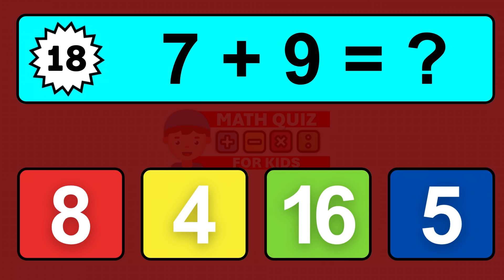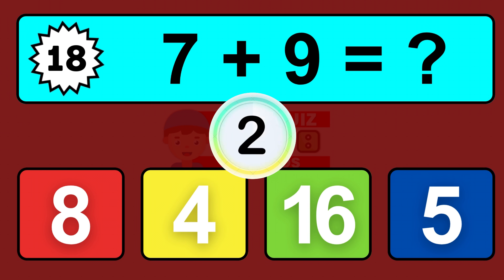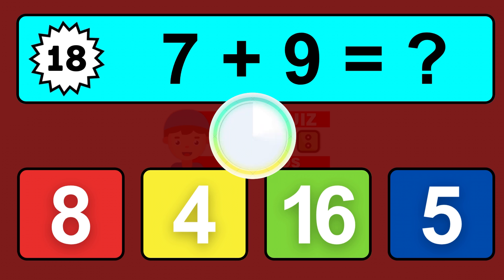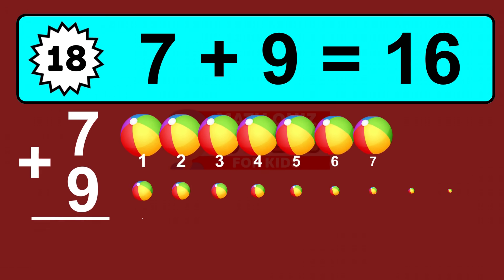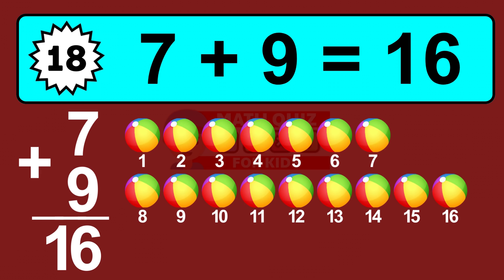Question eighteen: seven plus nine equals what? So the answer is seven plus nine is sixteen. Let's count it: one, two, three, four, five, six, seven, eight, nine, ten, eleven, twelve, thirteen, fourteen, fifteen, sixteen.